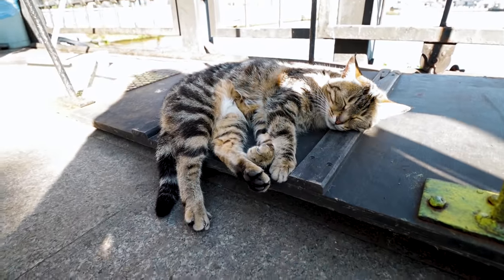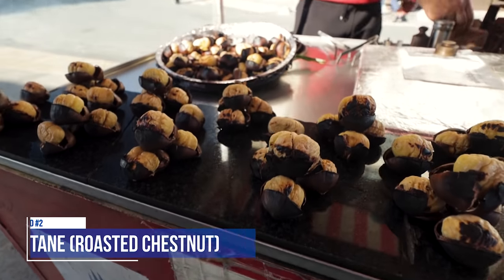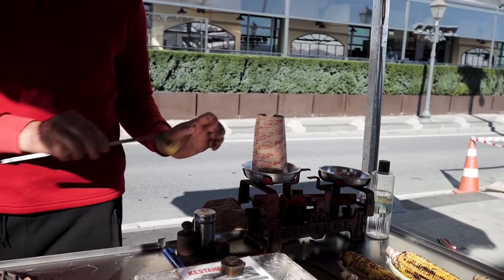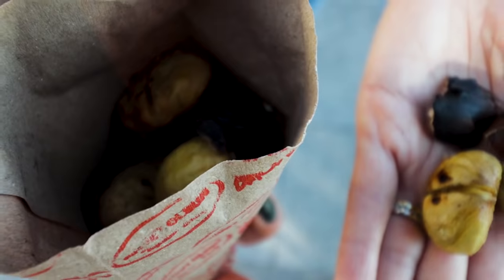We came over here to try street food number two — kestane, roasted chestnuts. That's Cook Chase's favorite. Got my chestnut and I can't wait to try it. They shell it right in front of you, which is pretty cool. It has a very sweet taste, so satisfying. In America I actually buy a bag of chestnuts all the time because of this addiction.